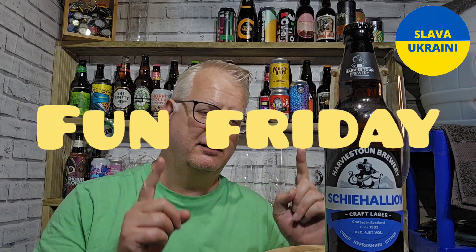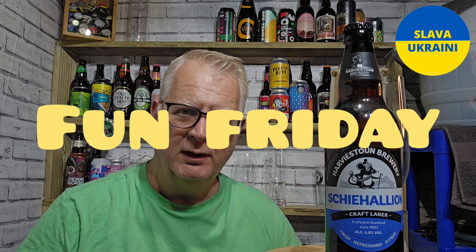Hello everybody, welcome to Andy's Video Reviews. It is Friday — it's Fun Friday! It's Fun Friday, but it's an early Fun Friday.